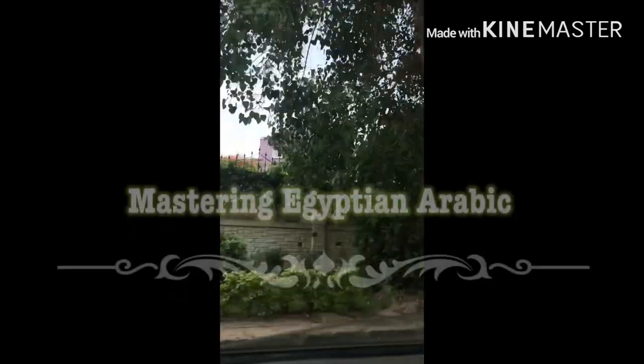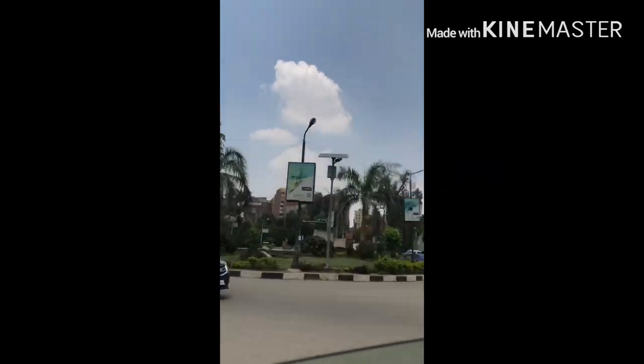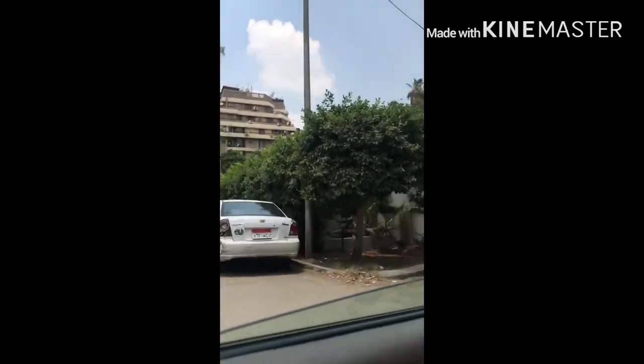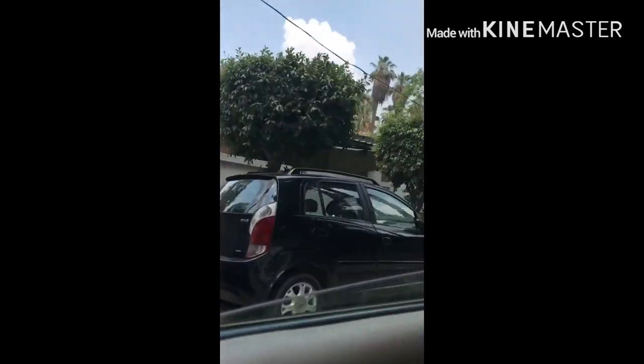Welcome to my channel again! This is Kulut from Mastering Egyptian Arabic, and in this short video you will learn important sentences about how to ride a metro in Cairo, how to buy a ticket, and how to ask someone passing by in the street to lead you to the direction of the metro station. The places that you can see in this video are in Maadi, Cairo — it's one of the beautiful places, it's one of my favorites!